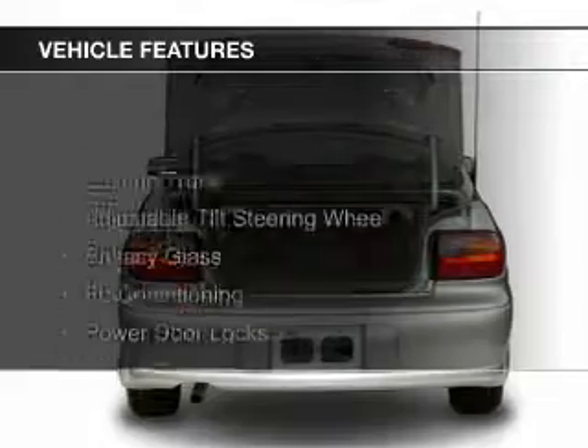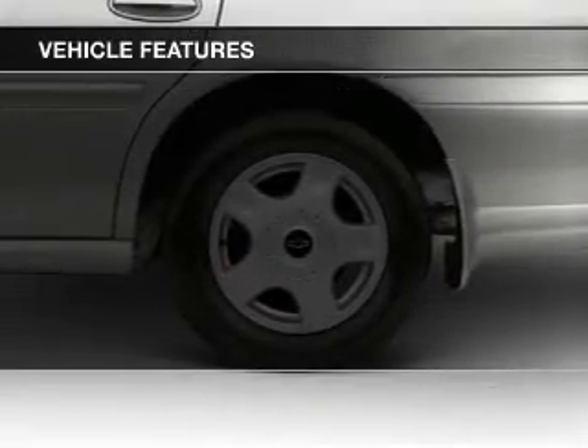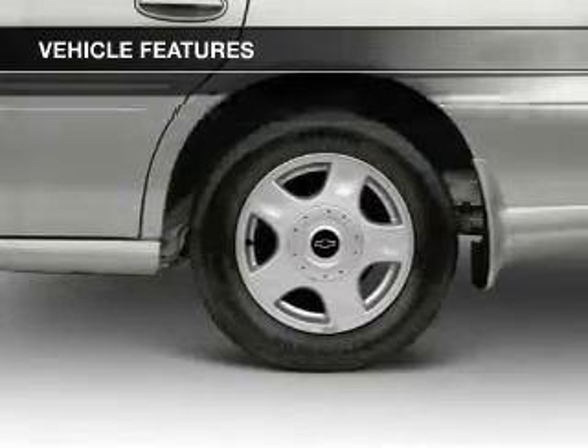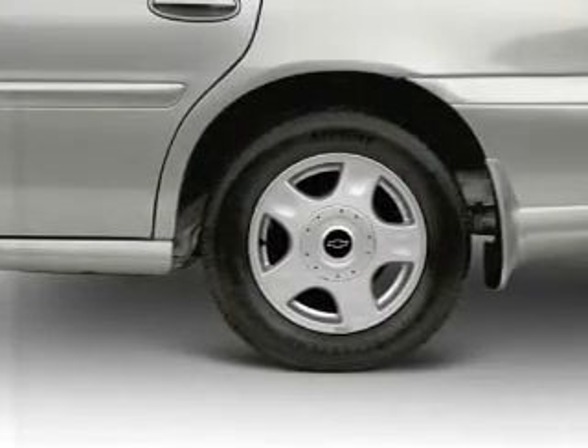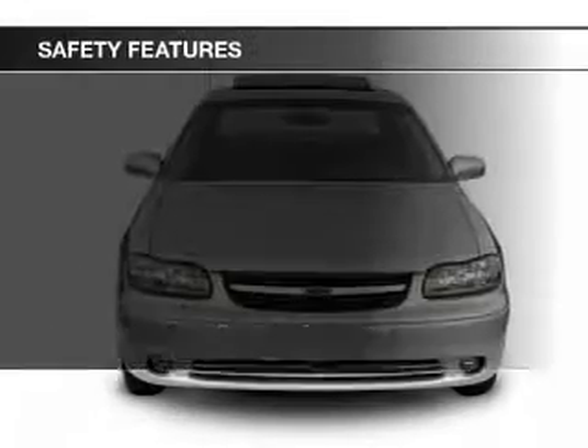The features include an electric trunk, an adjustable tilt steering wheel, privacy glass, air conditioning, power door locks, power steering, and an AM-FM stereo with a CD player.